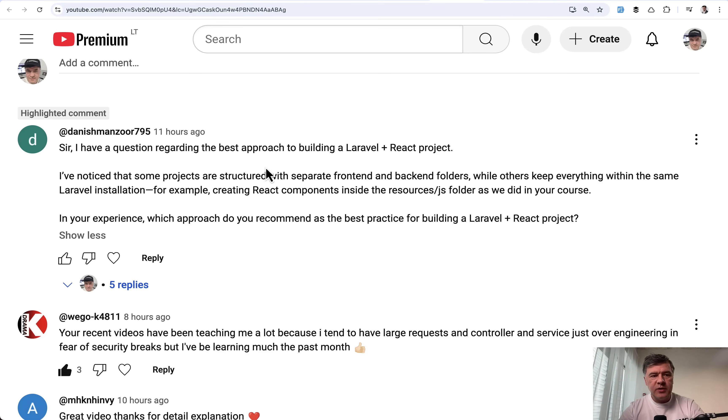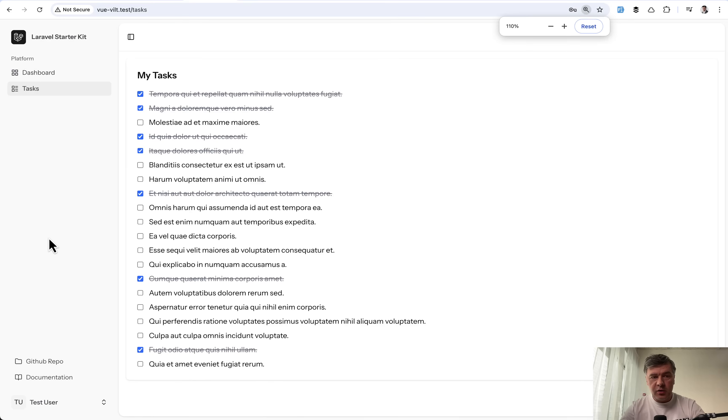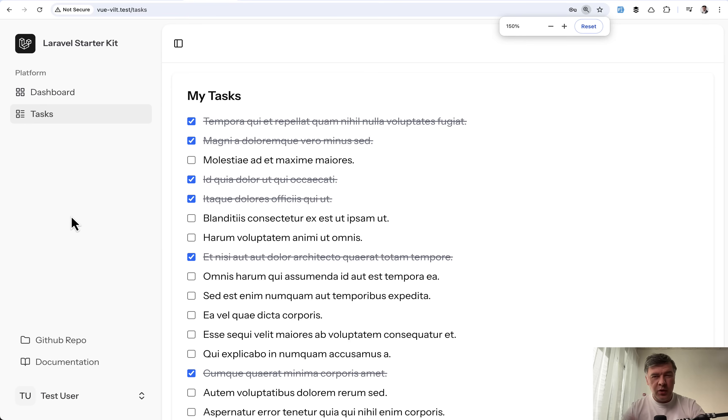I also received a similar comment recently on YouTube about how to build a Laravel plus React project — basically whether we need separate front-end and back-end folders or components inside resources, which probably means Inertia. So let me show you four different project examples with their code. Three of them will be Vue and one extra alternative at the end.